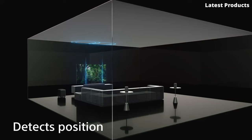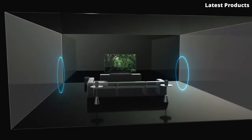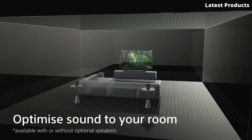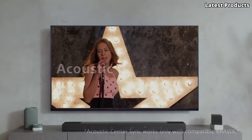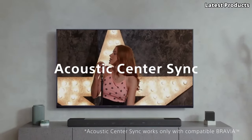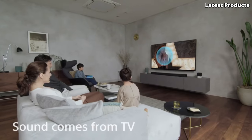Upgrade your home entertainment setup with the Sony HT-A7000 soundbar and immerse yourself in a world of cinematic sound like never before. It's time to hear your favorite content the way it was meant to be heard, in stunning detail and unparalleled clarity.